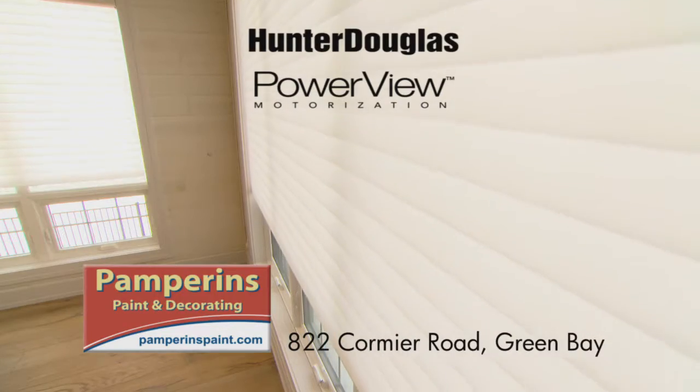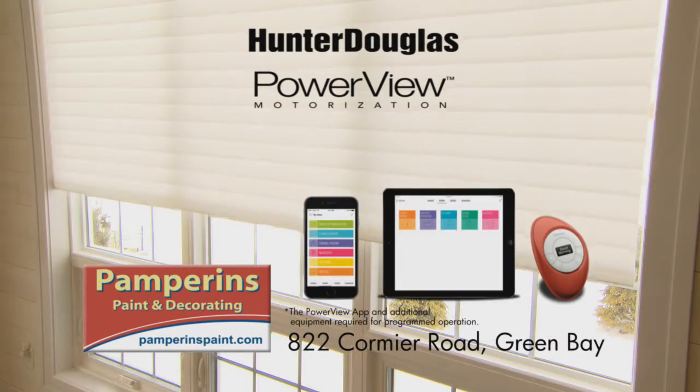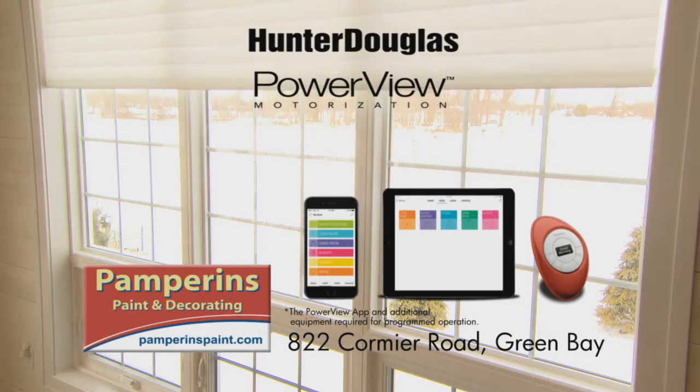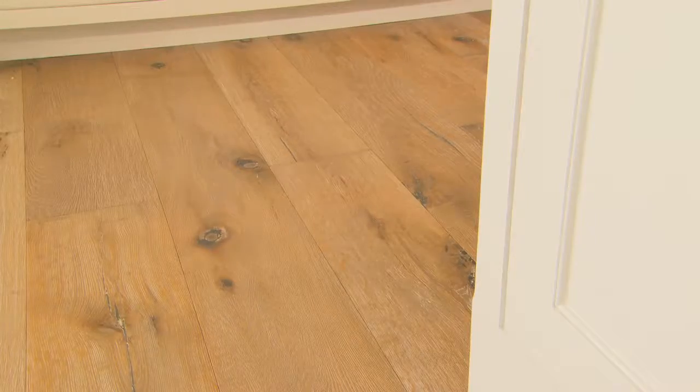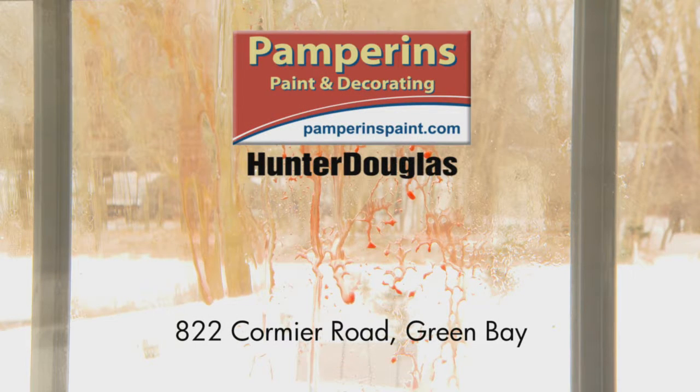Hunter Douglas has beautiful window treatments with amazing features like Power View Motorization, allowing control of your Hunter Douglas window treatments from your smartphone, tablet, or remote control. Get your Hunter Douglas window treatments at Pamphrens Paint & Decorating, saving marriages for over 30 years.